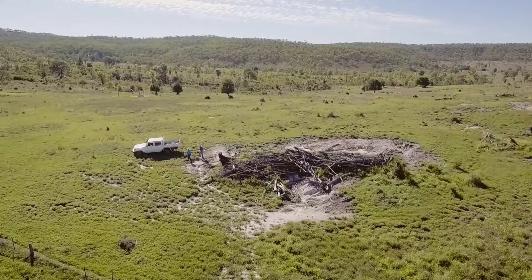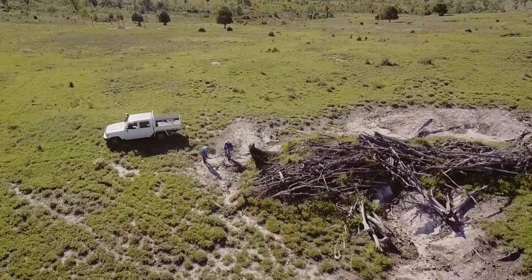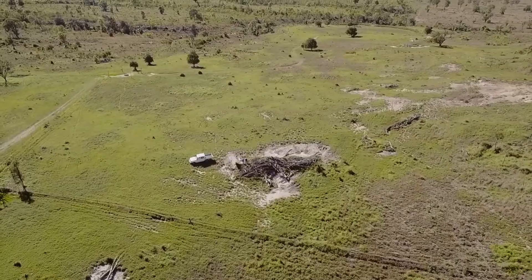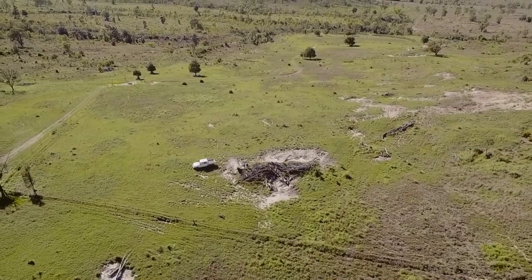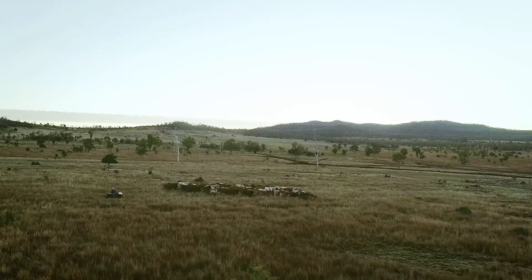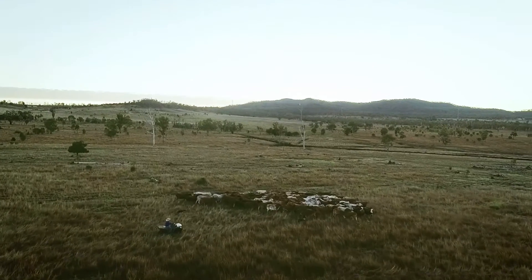Once that comes back on, it seems to repair itself. We've been using logs where we can get there, where we can use machinery. Other spots where we can't get machinery, we try to use high density stocking rates and just let the animals impact it — spread the manure and the wee all over it to get the moisture into the ground.